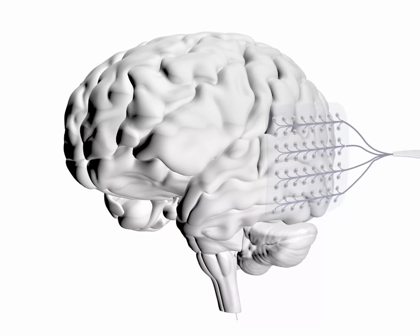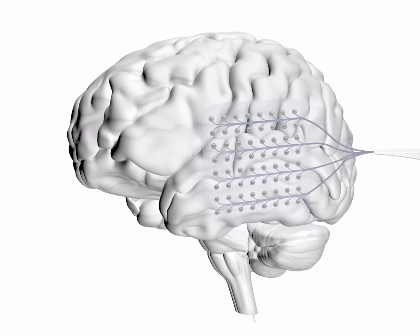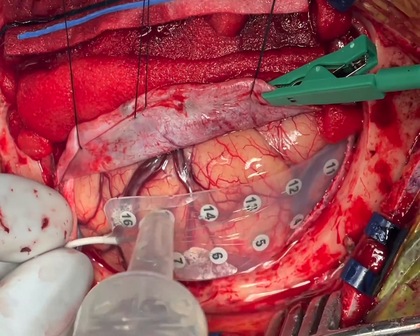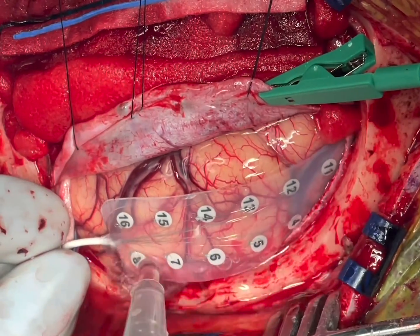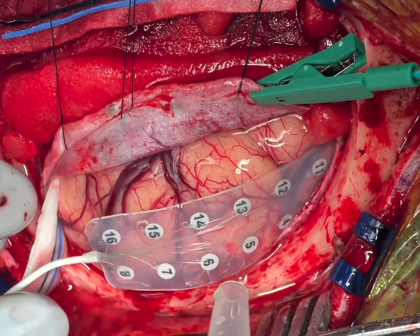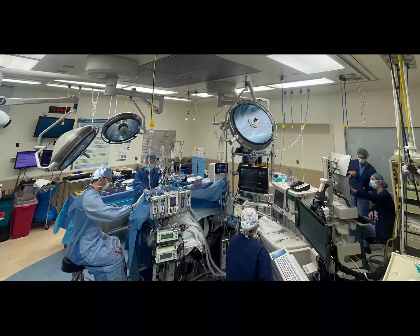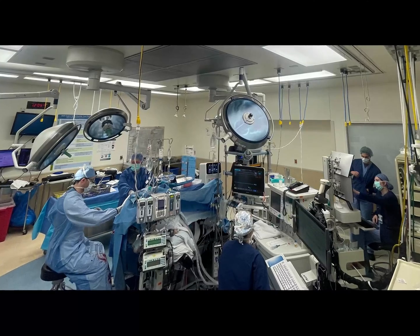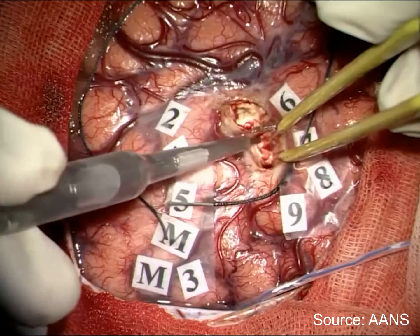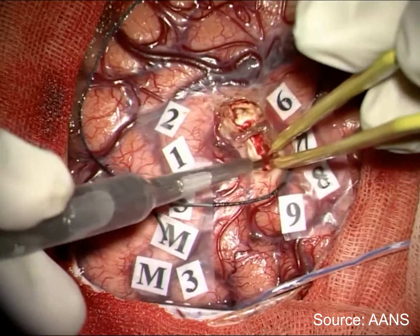During brain surgery, electrical or functional mapping with electrode grids is applied to define brain areas that control critical functions and cannot be removed. The grids used in functional mapping in the operating room are thick and therefore do not conform to the curvy surface of the brain. These clinical grids have sparse contacts that undersample the brain activity. Additionally, these procedures rely on verbal interactions between the neurosurgeon and the electrophysiologist across the operating room. Healthy and diseased brain regions are then marked with sterile papers in order to define resection margins for a safe surgery.